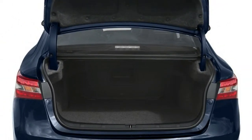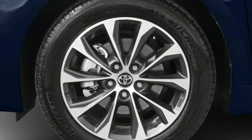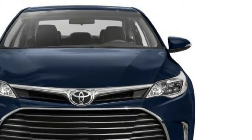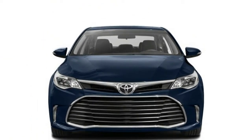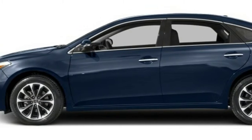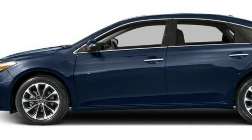Safety is the preeminent news for Toyota's sizable car. The 2017 Toyota Avalon gets a suite of active safety highlights standard: adaptive cruise, forward crash warning with automatic emergency braking, lane departure notices, and automatic high-beam headlights.